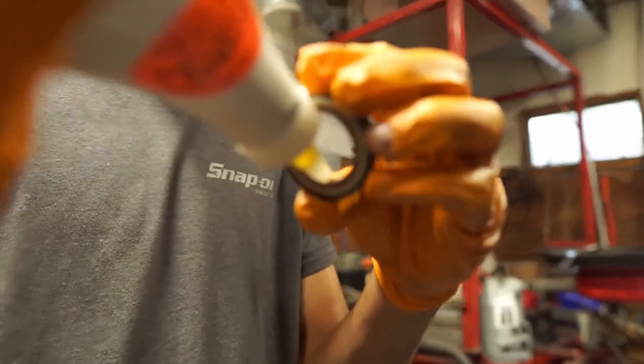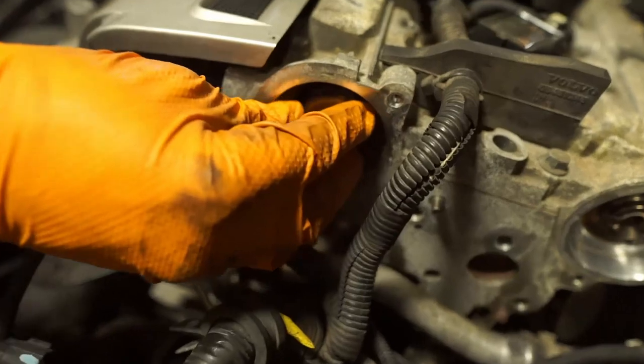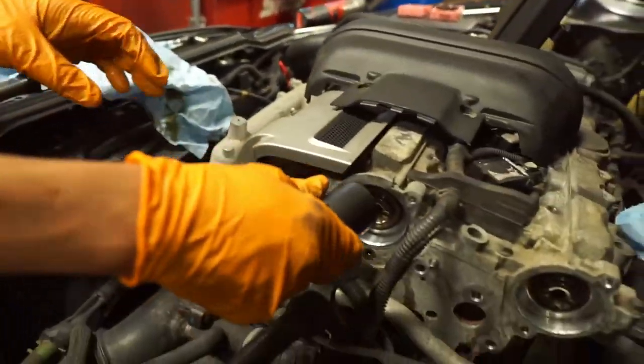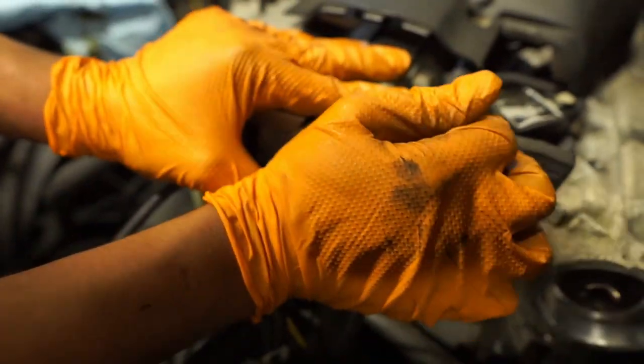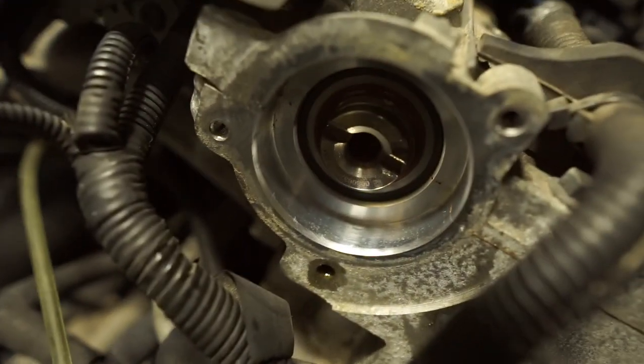I usually like to lube these up with Lucas. Place it in there, and then use the same 30 mm socket that you used to take the crank nut off as a press tool. You should be able to press it right in. That's legitness.